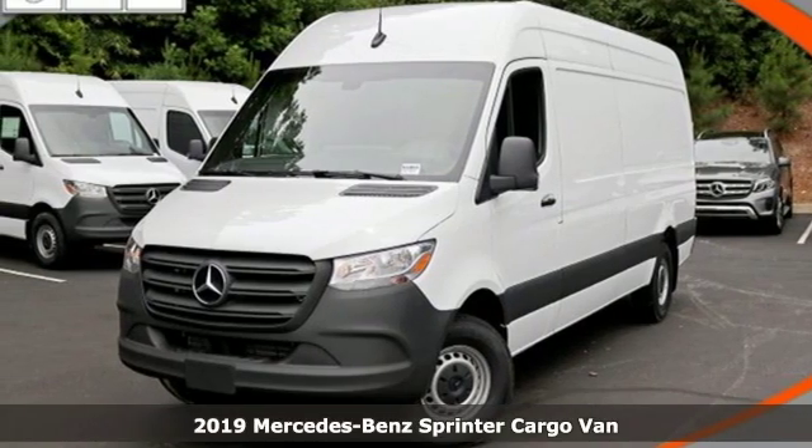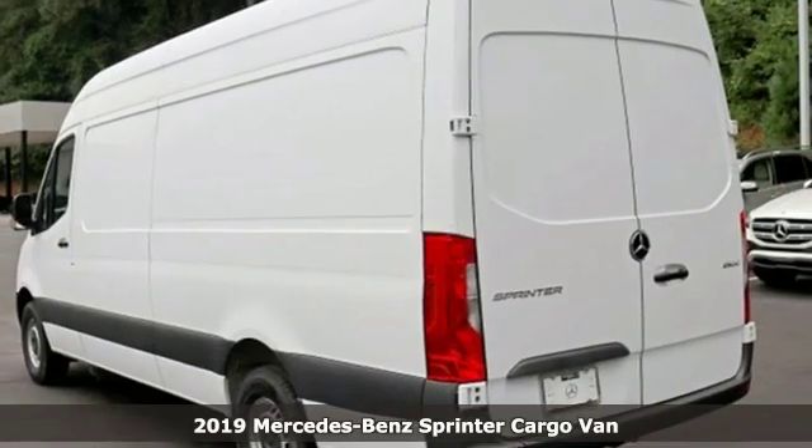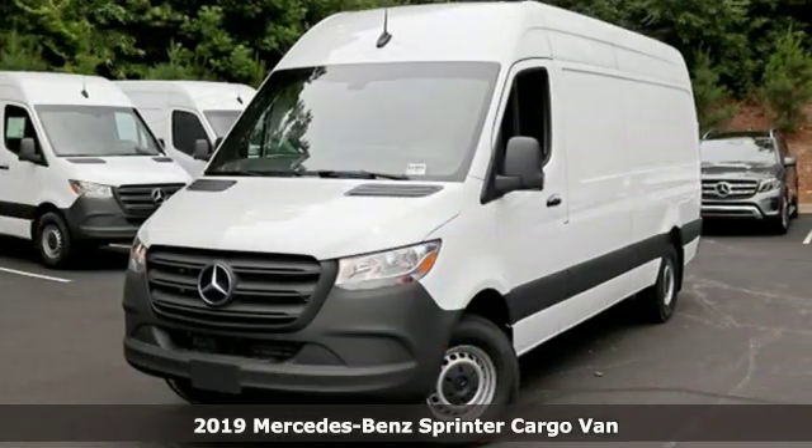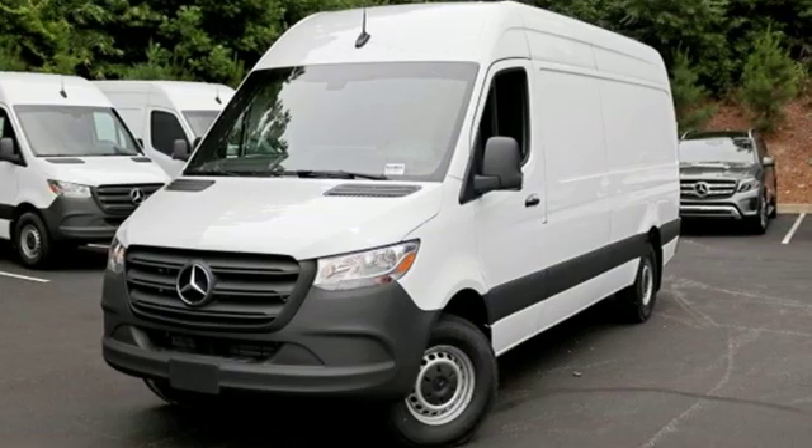It's a new 2019 Mercedes-Benz Sprinter Cargo Van. It's everything your business needs and everything you want, too. And with features like these, every drive's a pleasure.